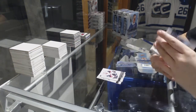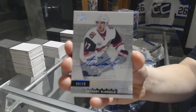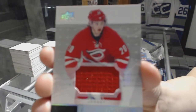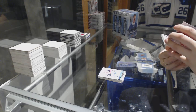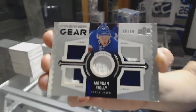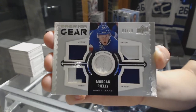We've got a Rookie Auto, number 4 of 10, Anthony D'Angelo. A Sebastian Aho Rookie Jersey. And we've got a Premier Gear numbered 8 of 10 — dual jersey, dual patch, and fight strap — Morgan Rielly.